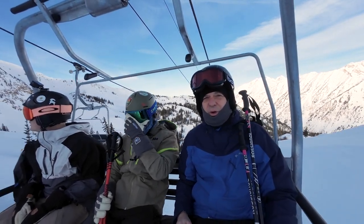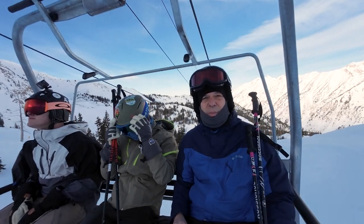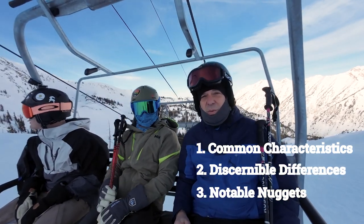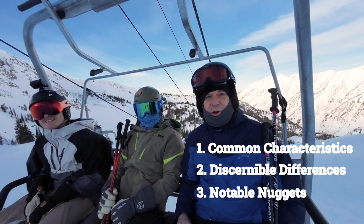We've got two days here, and we're going to explore as much terrain as possible. We're going to experience this incredible powder, and we're going to identify the common characteristics, the discernible differences, and the notable nuggets of knowledge you need to know before you come to Alta and Snowbird.